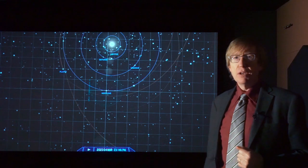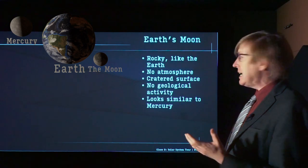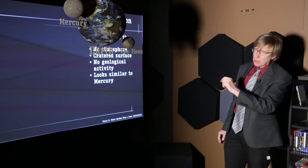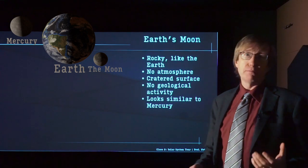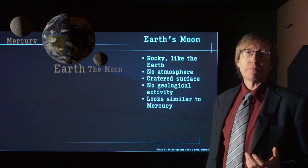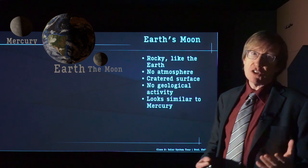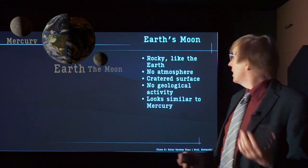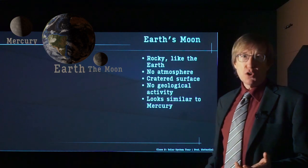Let's look at the moons themselves. Earth's Moon: we have Mercury there for comparison, then we have Earth and Earth's Moon — Earth's Moon being smaller than Mercury, but nonetheless fairly large. The Earth's Moon is rocky, like the Earth, and may have actually much of the same material — we learned this from the Apollo missions. It has no atmosphere and a cratered surface. If you have volcanic activity and an atmosphere, you can eventually wear away the evidence of cratering, but the Moon has neither of those things. It looks an awful lot like Mercury in many ways.